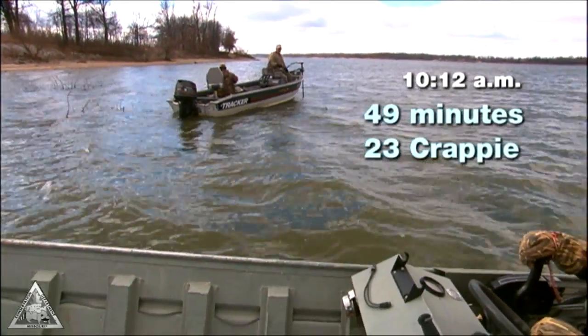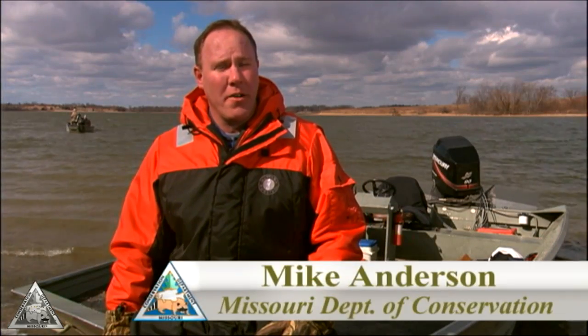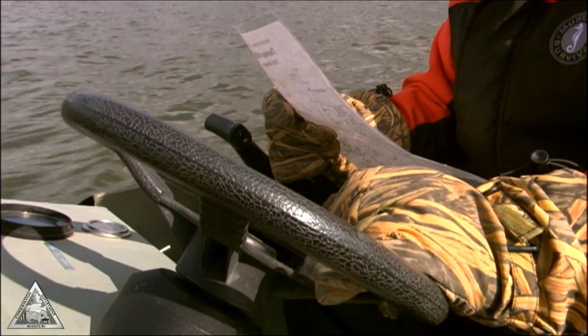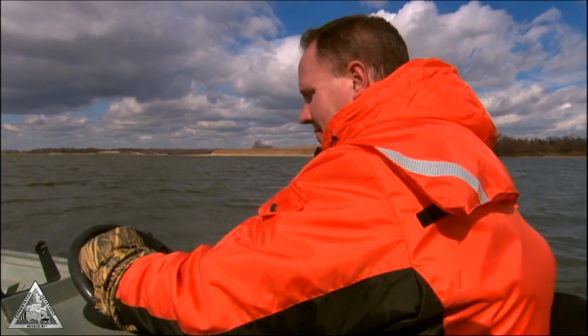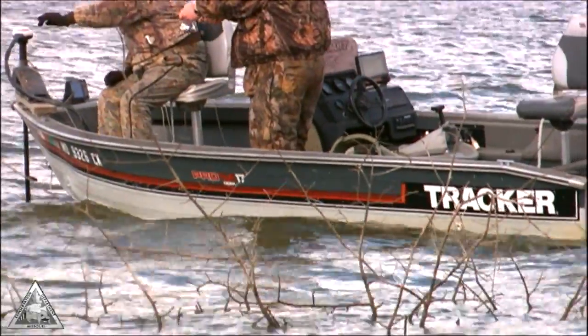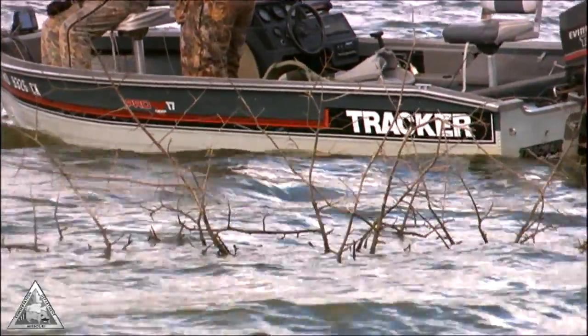Historically there were numerous crappie beds put out here by previous biologists, so we did a project where we identified eleven of the historic brush piles, put new brush on them, and also built additional brush piles.